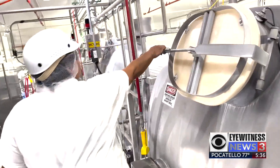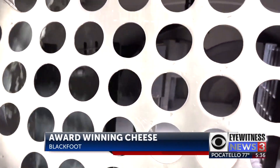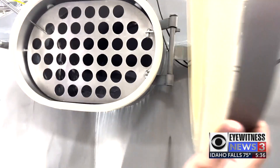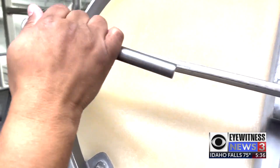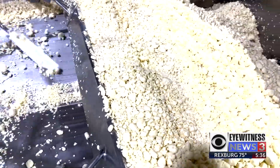Cynthia Heathington is proud to show us the start of the cheese making process. It all begins with milk — 120,000 gallons a day from dairies in a 150-mile radius of Blackfoot. Culture is added, it becomes cheese, and then it's cut up into curds.